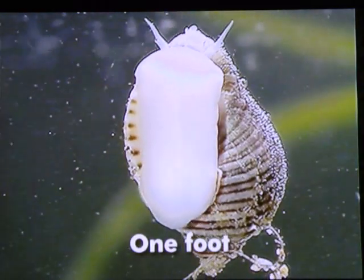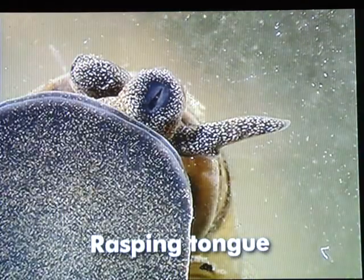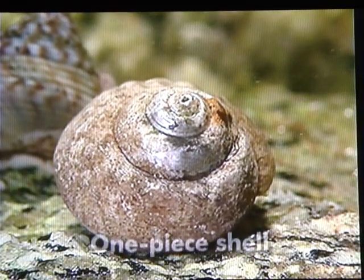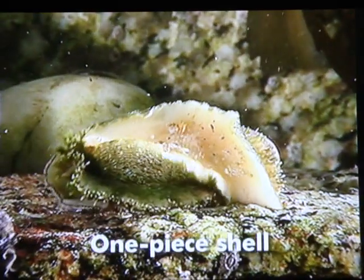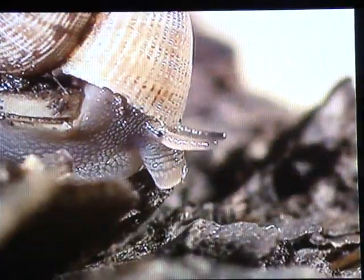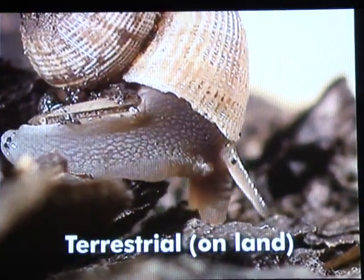What all these mollusks have in common is one foot, eye-bearing antenna, and a rasping tongue. When they have a shell, it is one single piece. Many are marine species, but those that are terrestrial need moisture to be active.